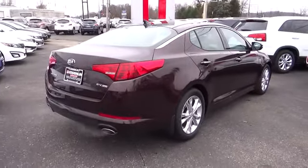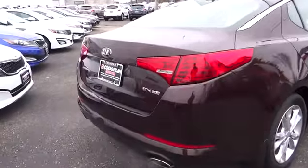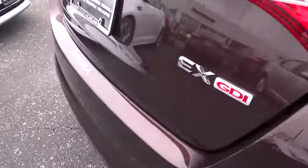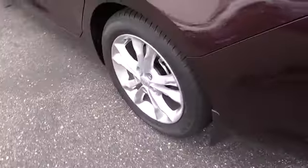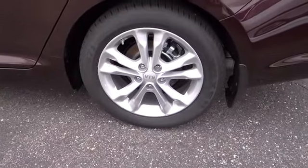The Optima also features engine management systems like direct injection and turbocharging, which enhance performance without sacrificing fuel efficiency. Its smooth-flowing lines speak of grace and style and offer a strong hint of European luxury, and it is priced below $25,000.